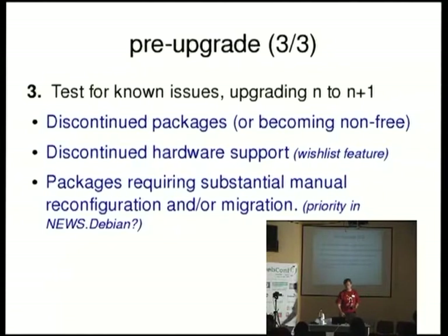The third part of this test is, as mentioned, to test for known issues that are usually described in the release notes: discontinued packages, packages becoming non-free because this can be an issue for some users who don't use non-free. In the long term, I would like to be able to warn the user about unsupported hardware in the next release — for those we can guess based on PCI IDs and such. Also, we want to warn the user about source packages which will require substantial reconfiguration or some migration step during the upgrade. Maybe if you run a wiki or a CMS, maybe the upgrade scripts are not going to handle all the cases, or it just says that you have to perform some tasks manually. We can warn the user again.